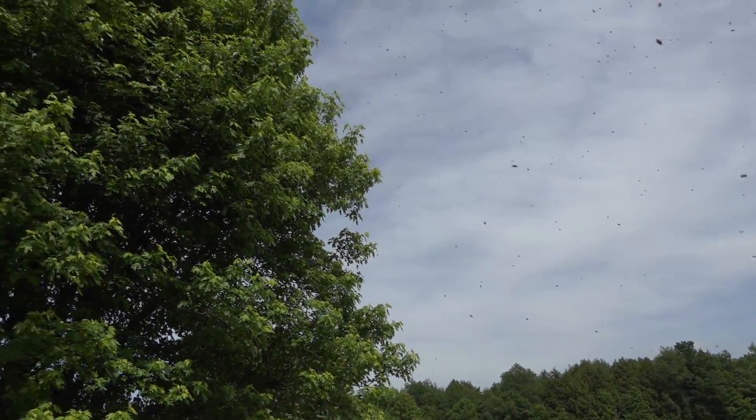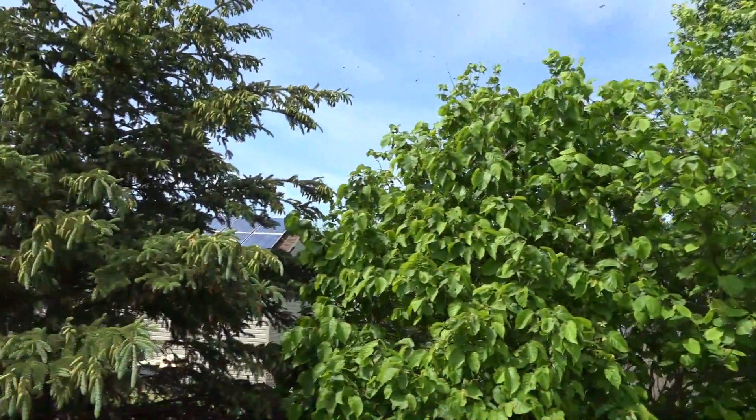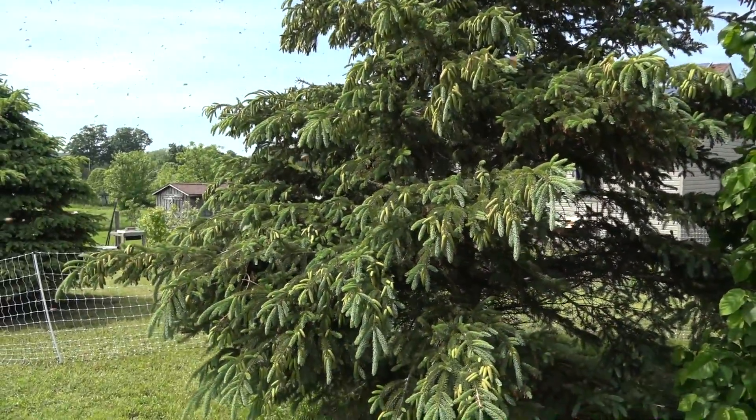So what's your guess where they're gonna land? Hopefully not really high in that maple — it would be perfect if they get right into the spruce tree here.